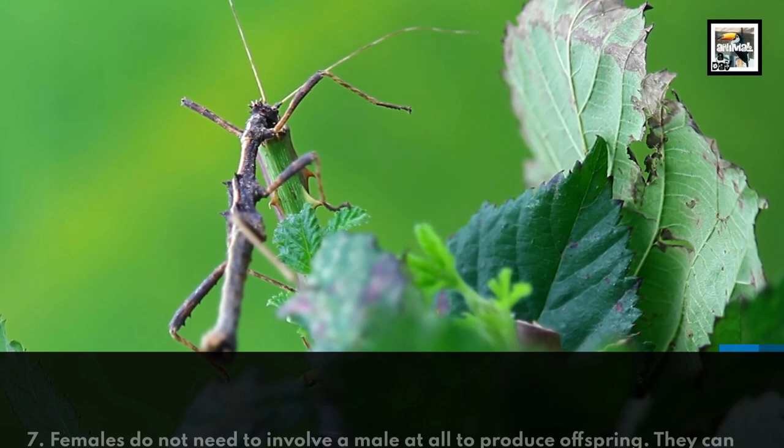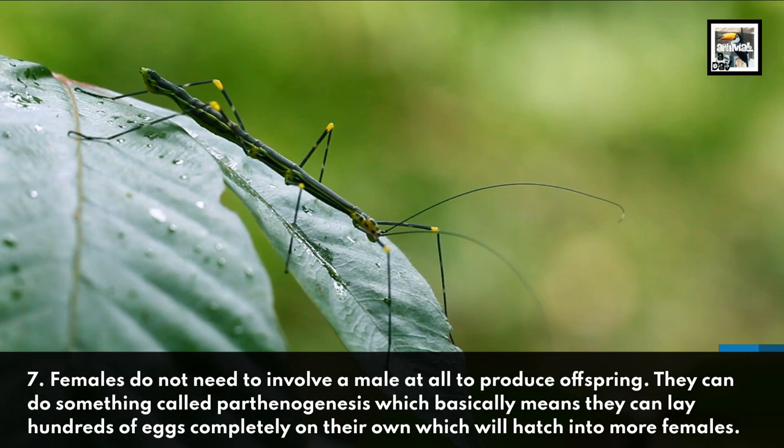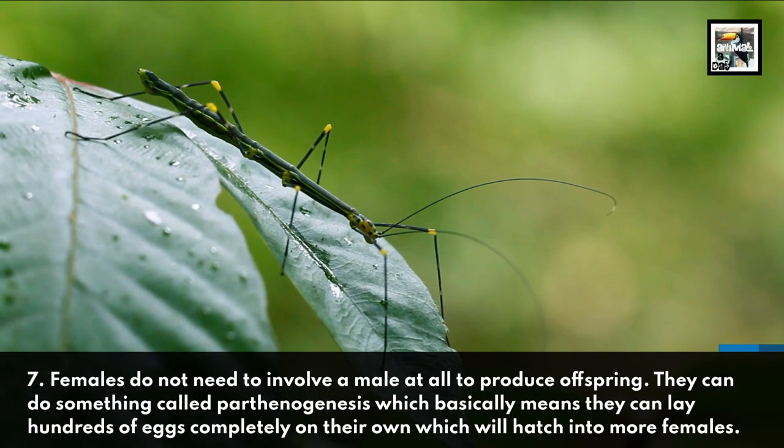Fact 7: Females do not need to involve a male at all to produce offspring. They can do something called parthenogenesis, which basically means they can lay hundreds of eggs completely on their own, which will hatch into more females.